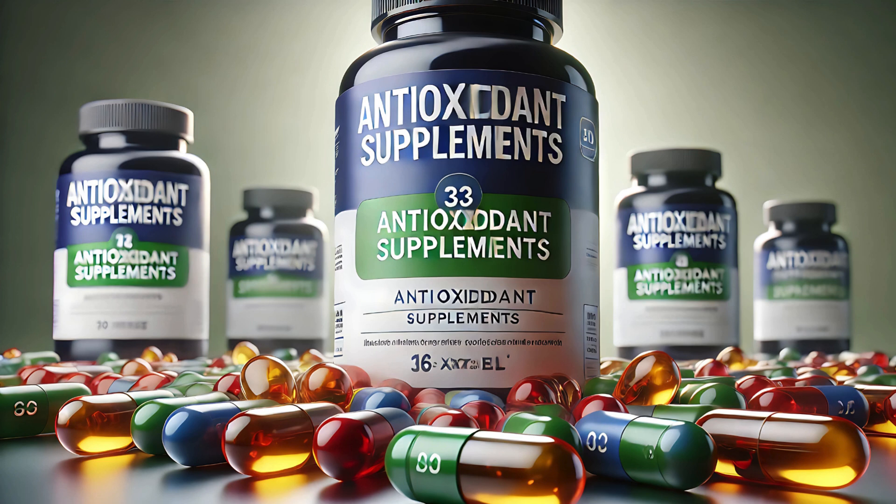Did you know that antioxidants can actually help slow down the aging process? Studies show that they neutralize free radicals, which are responsible for cellular damage. Antioxidants are a vital component in combating oxidative stress in the body.